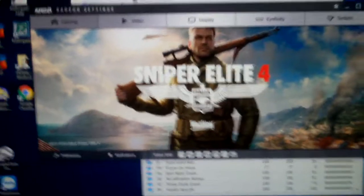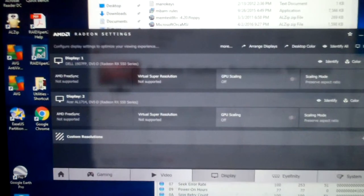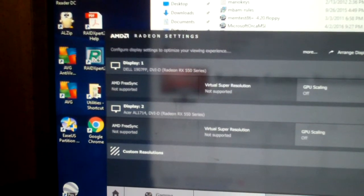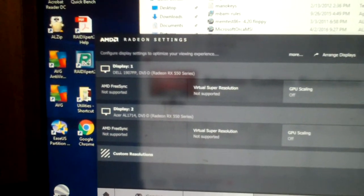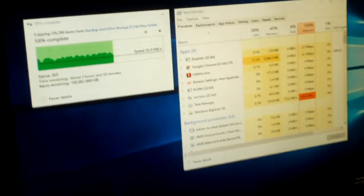So if we go to Radeon settings — and of course this is a newer version of software than I had before, so bear with me here — you can see the left monitor is a Dell 1907 FP, which is the correct make and model. The right monitor, however, is incorrect. It says it's an Acer AL1714. No, it's not an Acer AL1714. This is a Westinghouse L2046NV. So we have to manually force it to show the correct resolution.